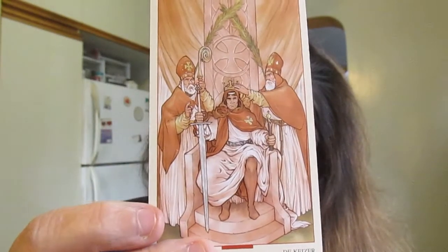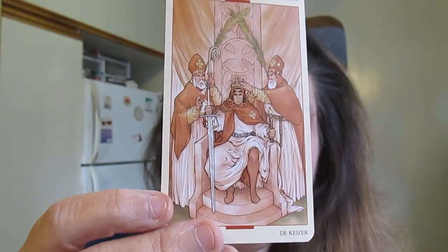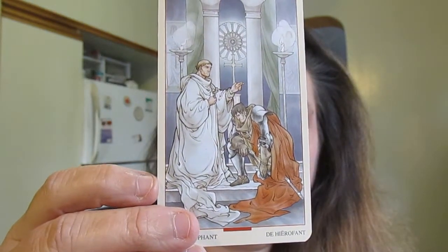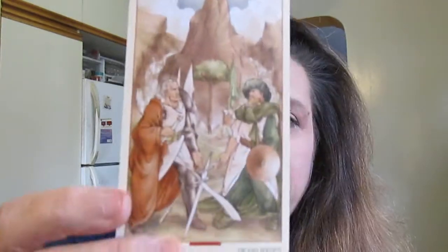Here's the Emperor — and you don't want to mess with this guy; he's being crowned by the clergy. The Hierophant — I love that actually, it's a very nice image. It's got a sort of comic book sort of look to it. Here's the Lovers.